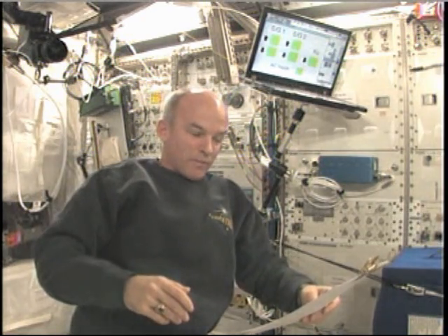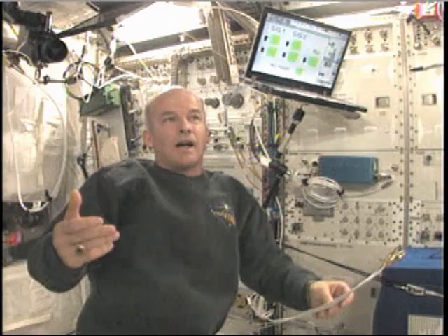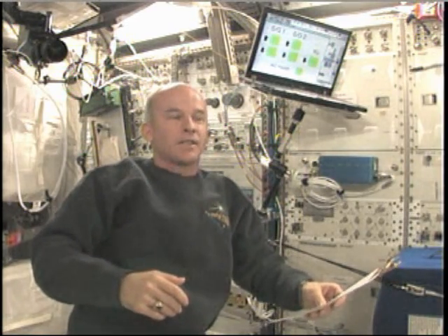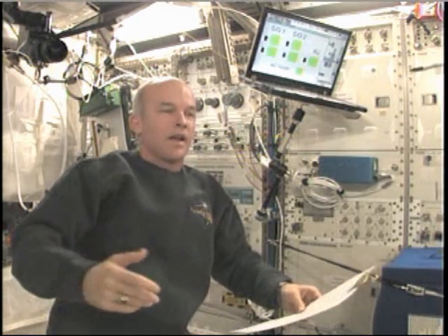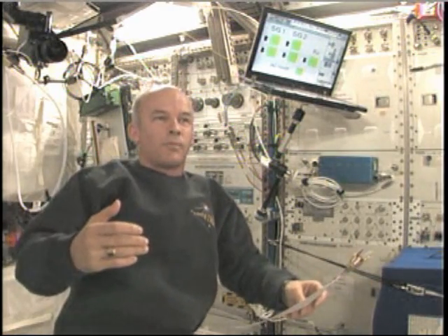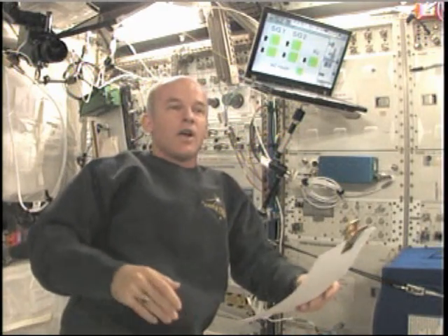First question: do you think it was a good idea to bring monarchs to space? This comes from a fifth grader in Indianapolis. I think it was a good idea. It's a good idea to bring lots of things to space to study them, to understand how they work, to give us insight into the processes of life and how gravity impacts them — so that we can apply that to astronauts going on long-duration flights to the moon, Mars, et cetera. Or perhaps there will be some indirect benefit for life on Earth, and there has been much of that in the past.